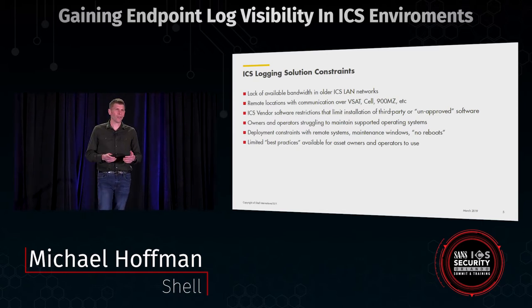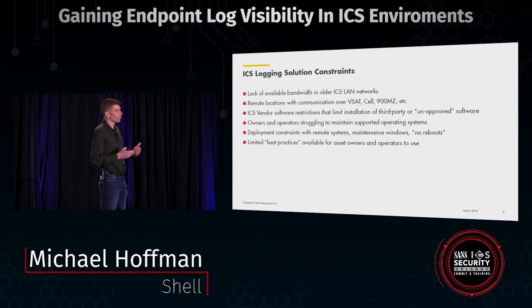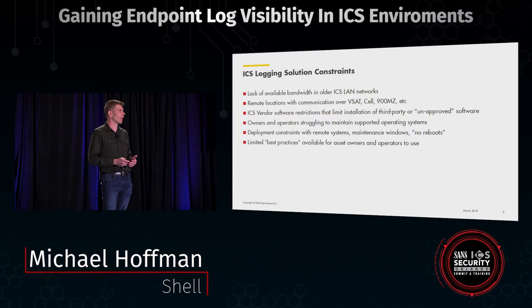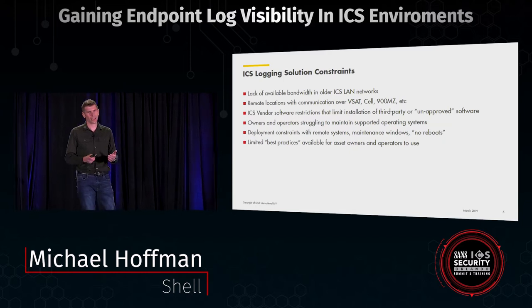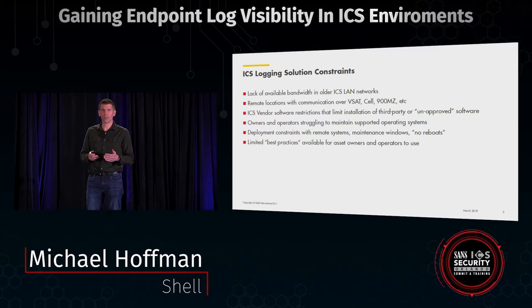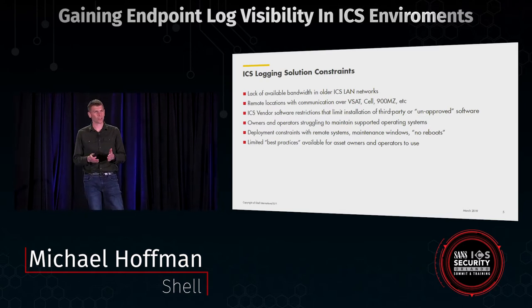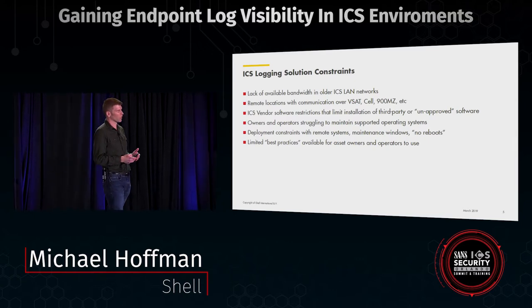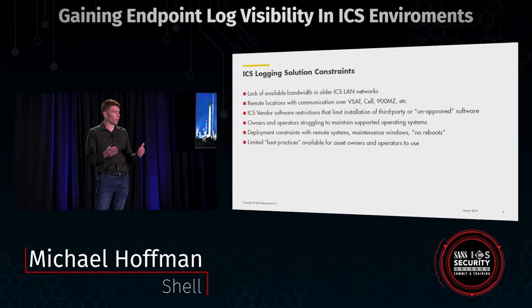We do have a lot of best practices from a higher level perspective — the NIST Cybersecurity Framework, NIST 800 standards, and a lot of excellent material that ICS-CERT has put out. But when you get to vendor-agnostic best practices, they're hard to find. Are there best practices out there for logging in ICS? It's kind of hard to find if you're being vendor agnostic.